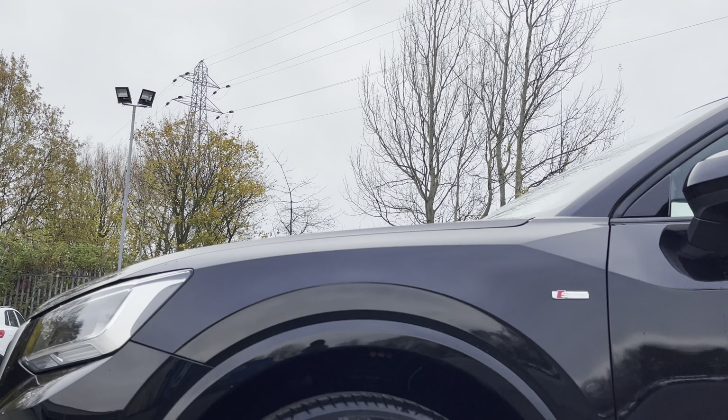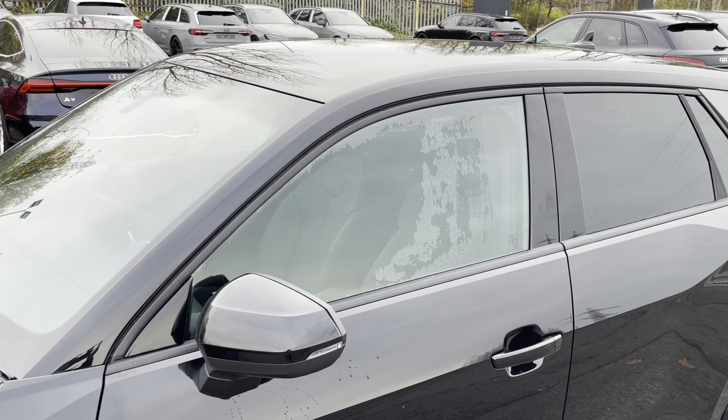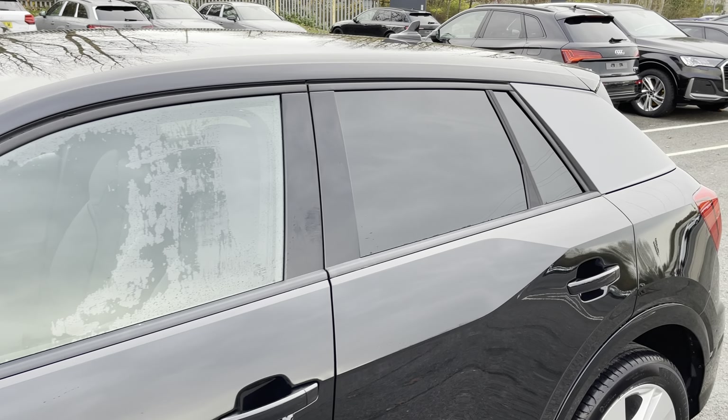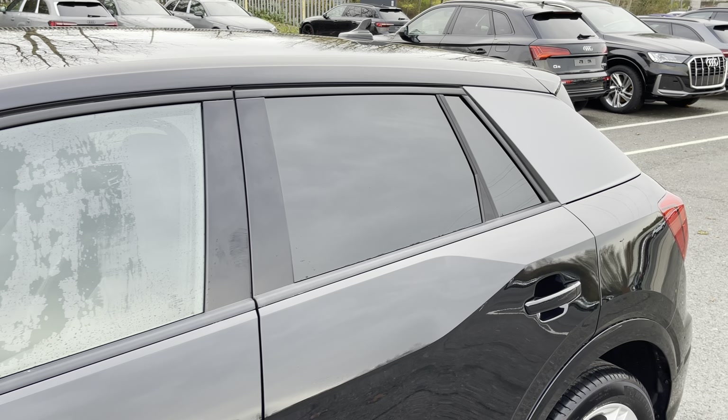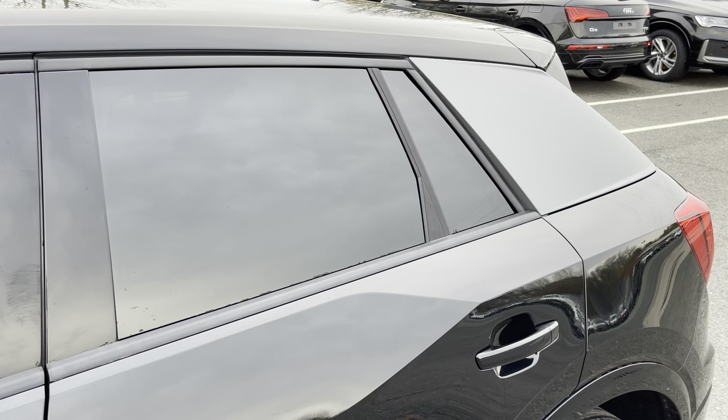Around the side we have the 18-inch five-segment spoke design alloy wheels, body-coloured door mirrors, black window trims, and matte platinum grey C-pillar blades for a sleek and stylish look, with rear privacy glass ensuring extra security for rear seat passengers.